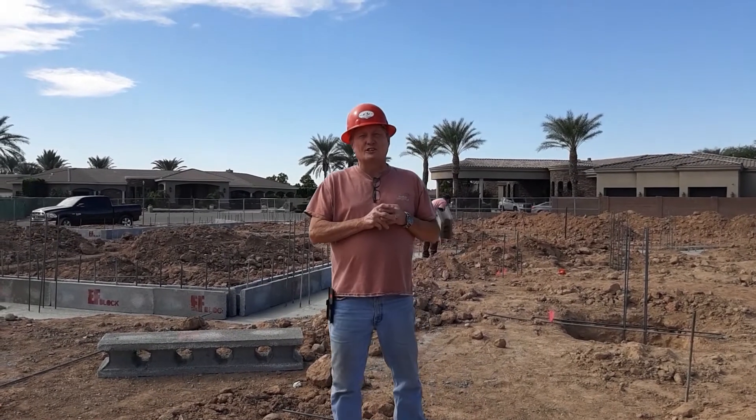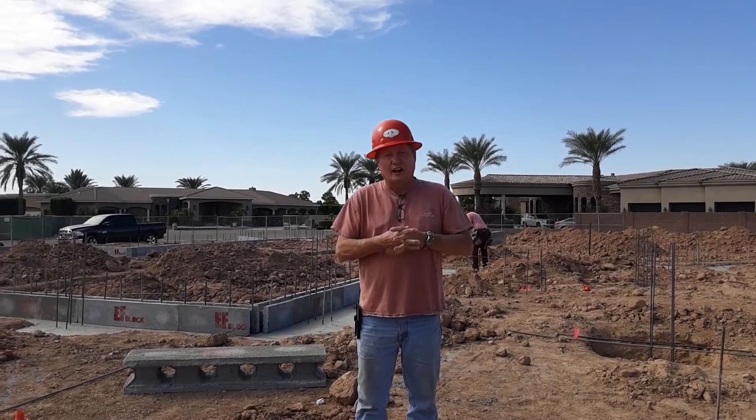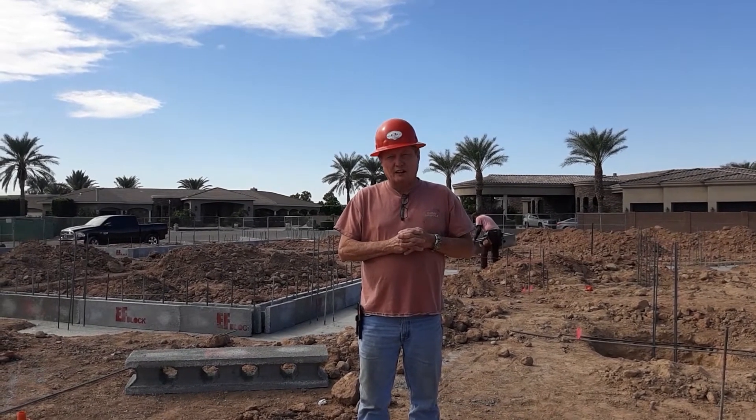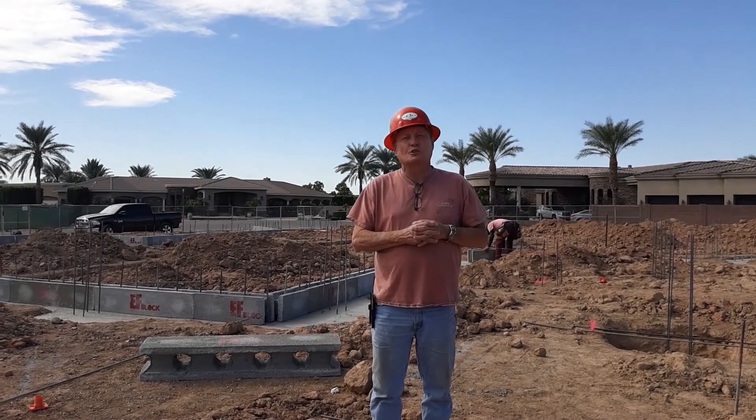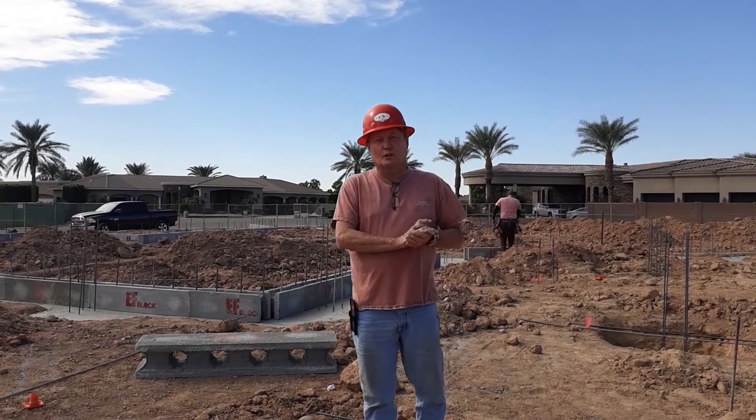That's a wrap out here for day two. Again, you guys know the ropes. If you like this video, please share it. You can go to EFBlock.com or EFBlock YouTube — we've got all kinds of videos out there. Remember: recycle, reuse, and repurpose.